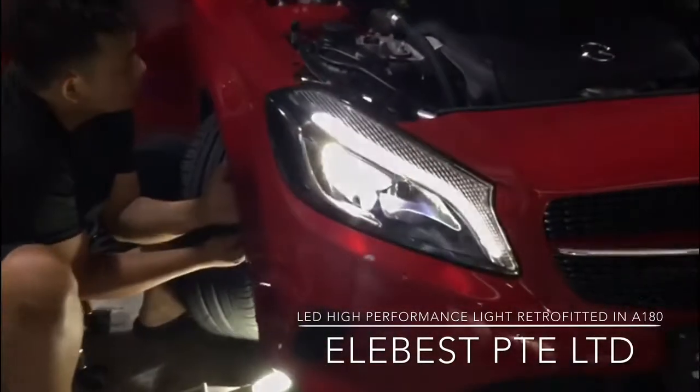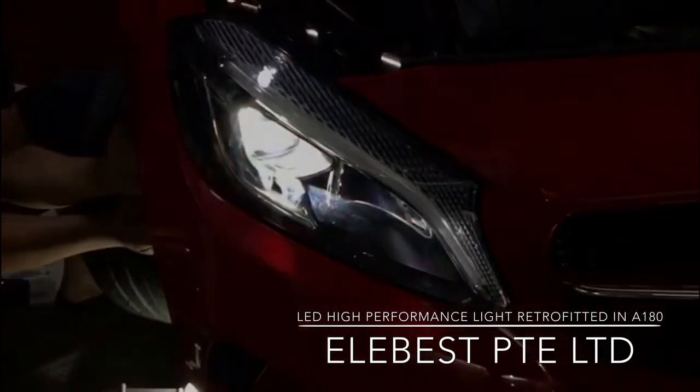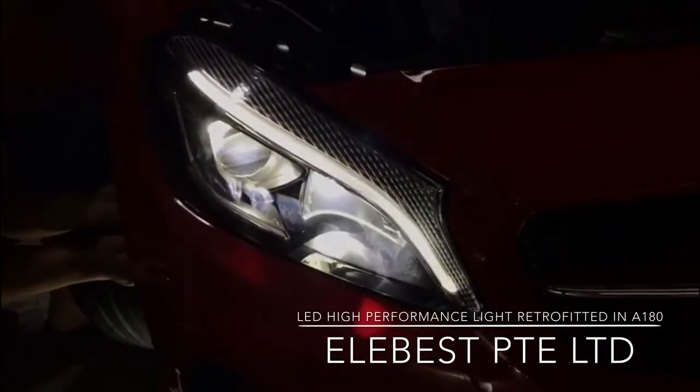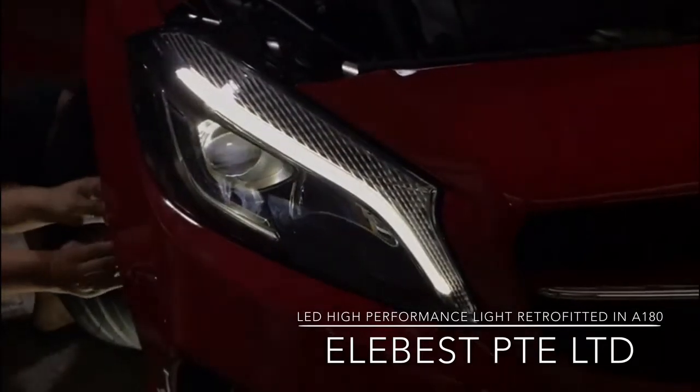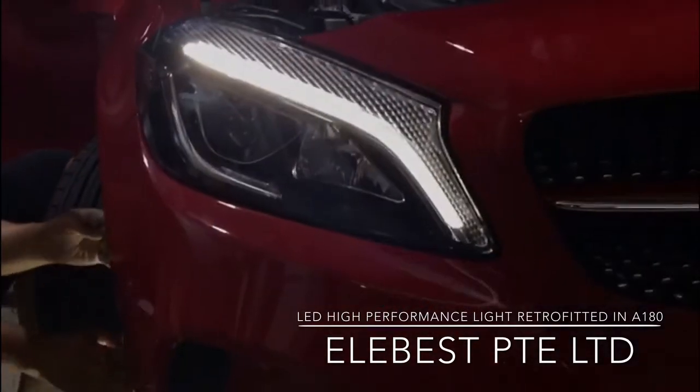Signal! Beautiful. High beam. Daily light. Great. Nice.